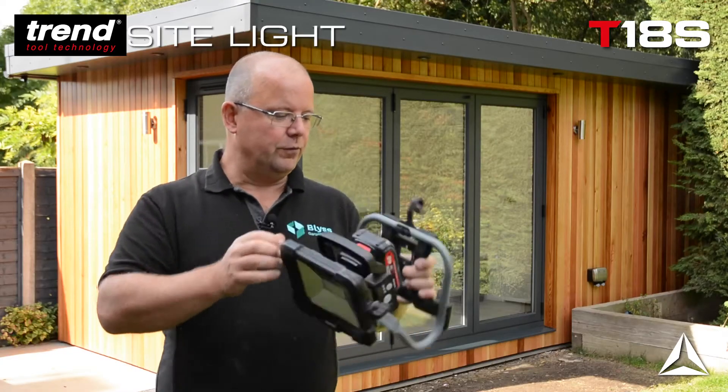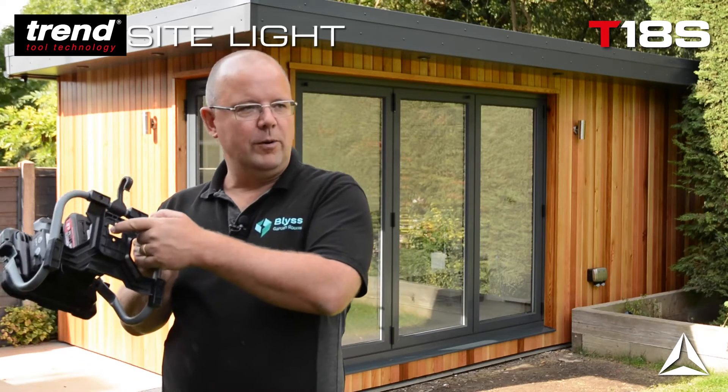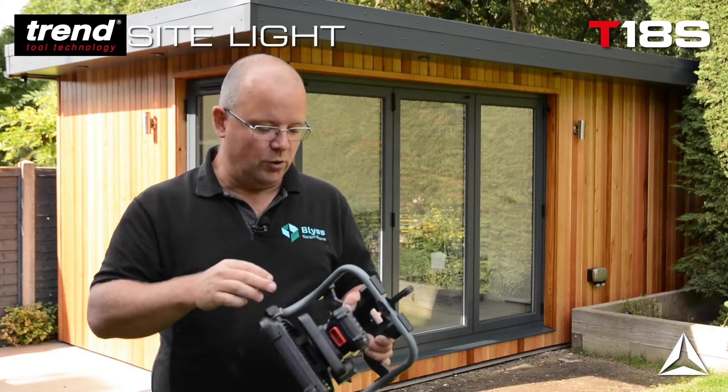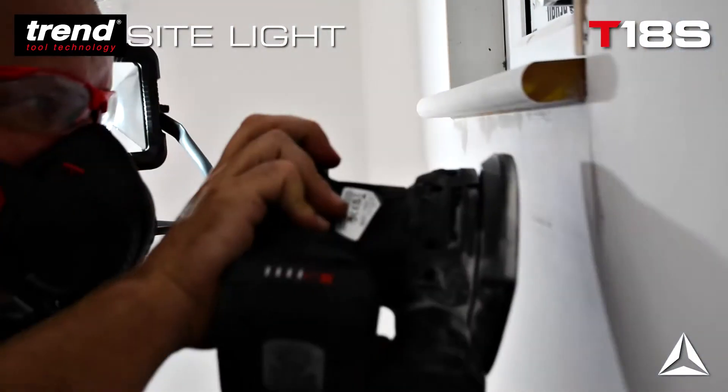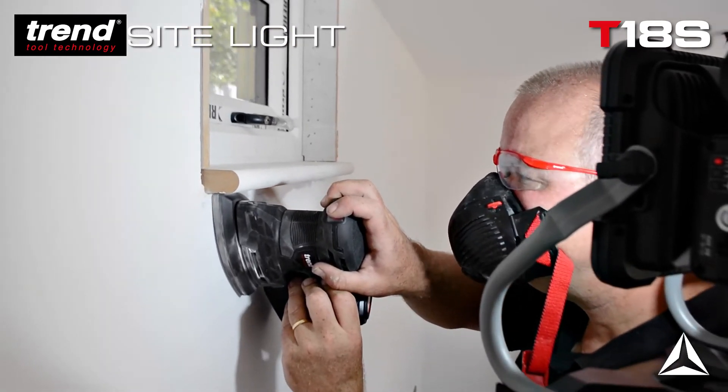It's handy — you can put it on the floor, you can hang it on the wall, and you can even drill a screw into the wall and just sit it on that. The other nice thing about it, of course, is it takes exactly the same batteries as the rest of the range, so if you need some lighting you can just quickly pop a battery on and off you go.